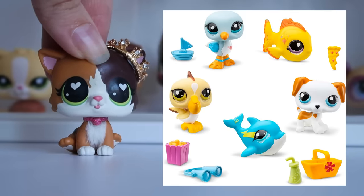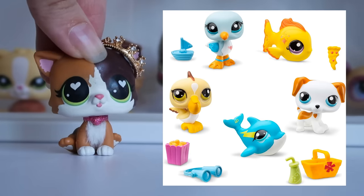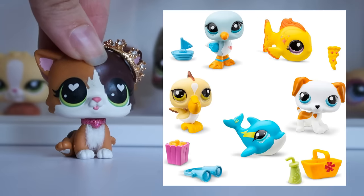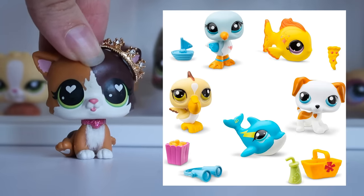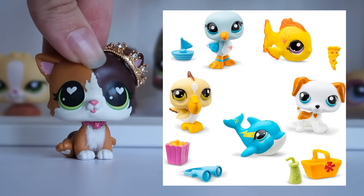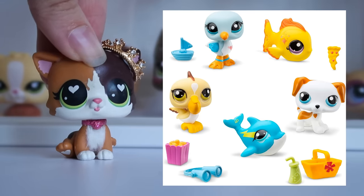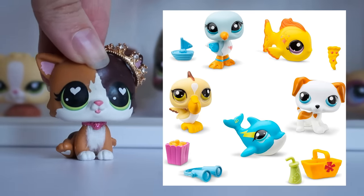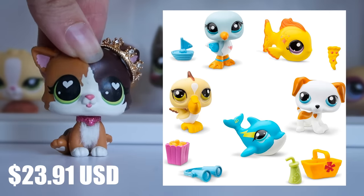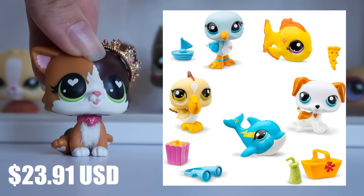Our first pack seems to be a beach theme and consists of 5 LPS: a pelican, a seagull, a fish, a dog, and a dolphin, as well as a few accompanying accessories. You can currently pre-order this pack on Amazon Canada at the time of recording. It may sell out or they may close pre-orders, so if you're interested, definitely jump on it ASAP. The prices are listed in Canadian dollars, but I will put the US dollar conversion on screen.